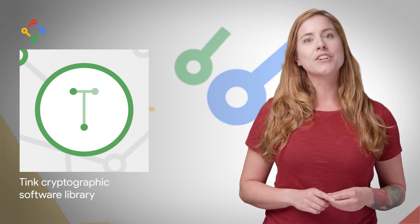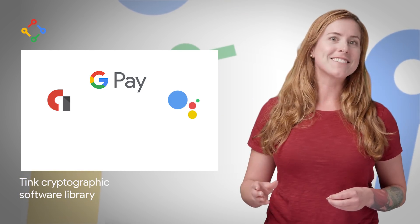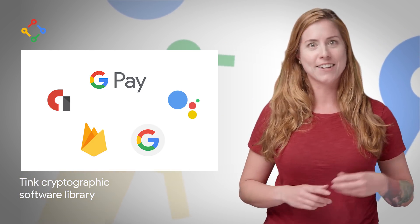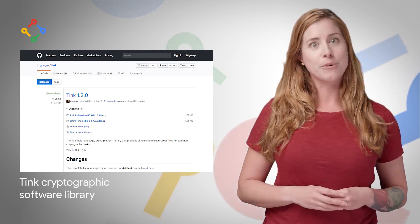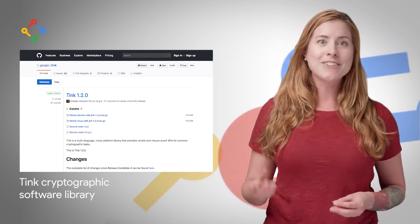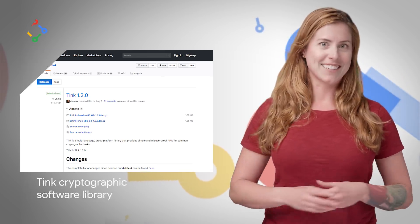To help you ship secure cryptographic code, we developed Tink, a multi-language cross-platform cryptographic library. At Google, Tink is already being used to secure the data of products such as AdMob, Google Pay, Google Assistant, Firebase, and the Android Search app. It just recently hit version 1.2.0, which now supports cloud, Android, iOS, and more. Take a look at the post for some example code and all the links.